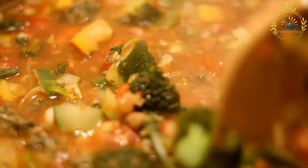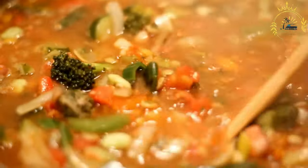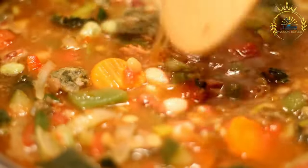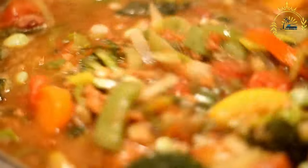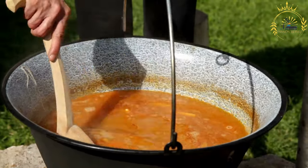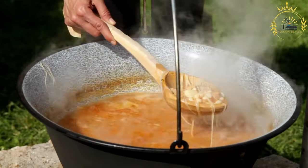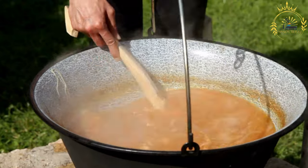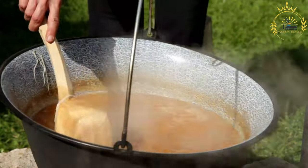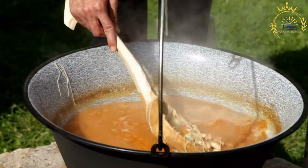Potatoes and carrots are commonly added for heartiness, along with sautéed onions for flavor. Some variations include barley or rice to thicken the soup and add texture. Reindeer fat or other animal fats are traditionally used to add richness, and the soup is seasoned with bay leaves, sometimes thyme or other herbs, and lightly salted.